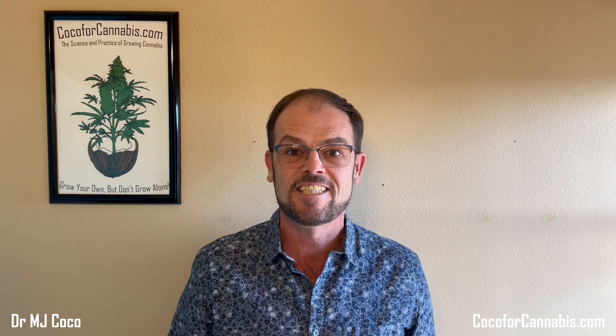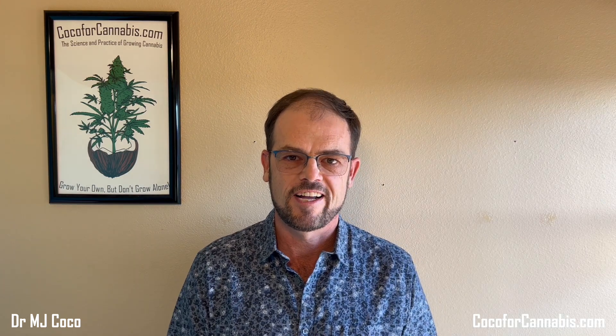Happy Thanksgiving, Growers. I'm Dr. MJ Coco from CocoaForCannabis.com. I've got some updates and new grow light metrics to share. I'm particularly excited to tell you about Tent Heat Factor, THF. It's been a while — I hope that you and your plants have been doing well.